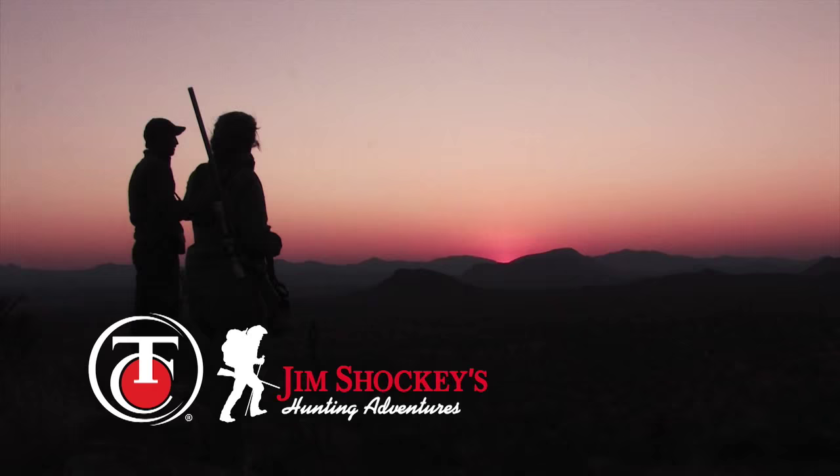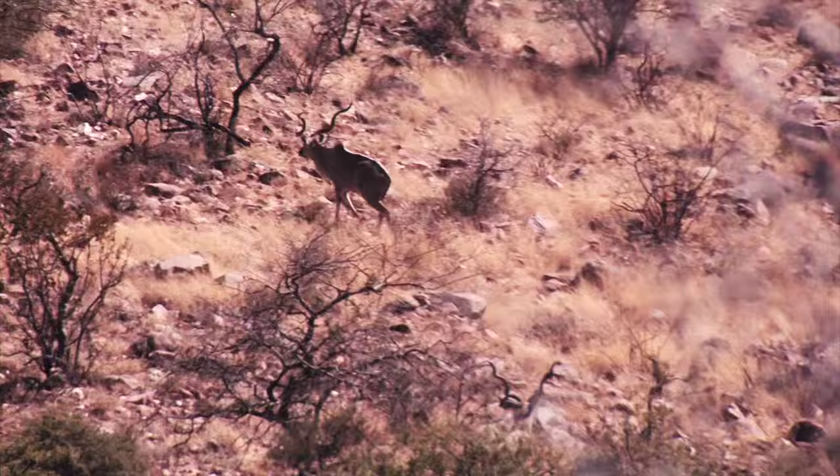With kudu it's never easy. You have to use the wind, and kudu is well known for the most difficult animal to hunt, especially in the mountains.